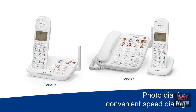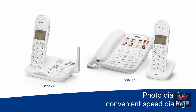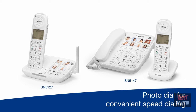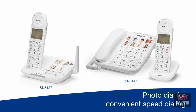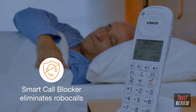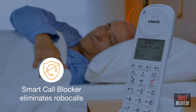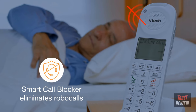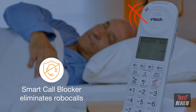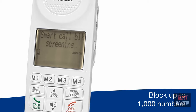No matter which model you choose, this series lets you enjoy quick access to friends and family. Program up to 8 frequently dialed phone numbers and attach a photo to each for a quick visual reference. Tired of unwanted calls waking you up in the middle of the night? Thanks to Smart Call Blocker, robocalls are automatically blocked from ever ringing through, even the first time. You can also permanently block up to a thousand numbers with one touch.